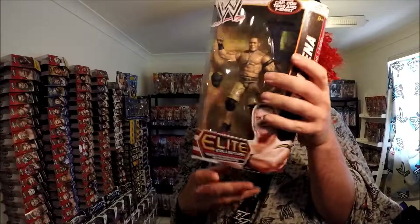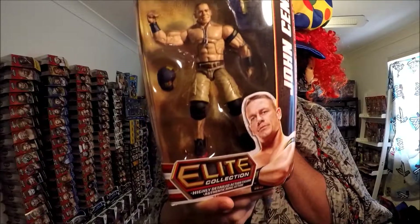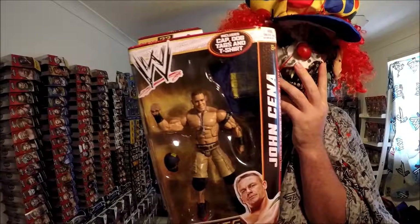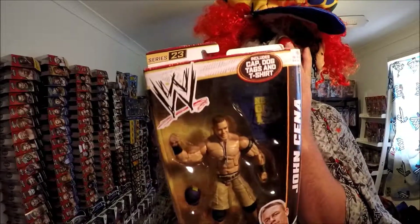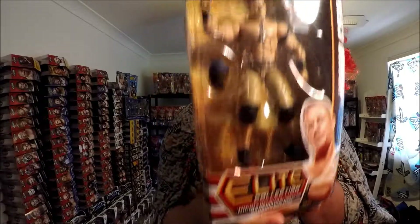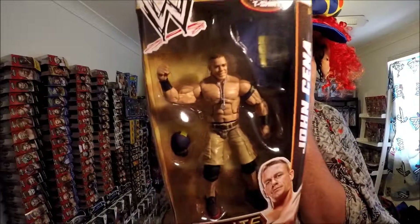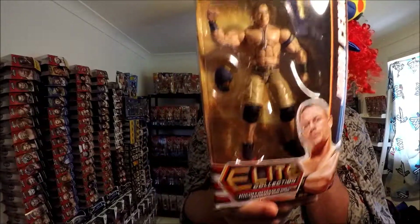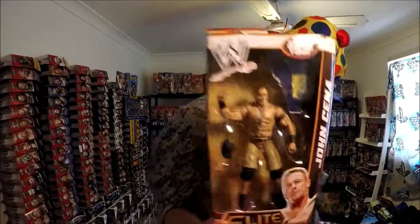I've got John Cena from Series 23. I really like this because it's got the cotton t-shirt at the top. I never got it in the Superstar Entrance from Walmart, Series 2. So I'm really happy that I've got it with the cotton t-shirt, but he should be wearing it. It's pretty sweet — I think everybody else is better in the set, but yeah, it's pretty sweet.